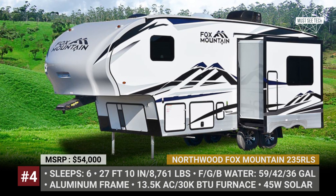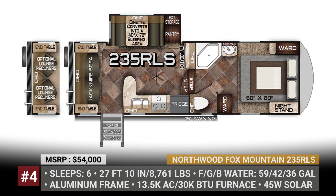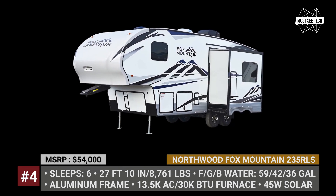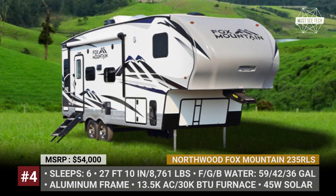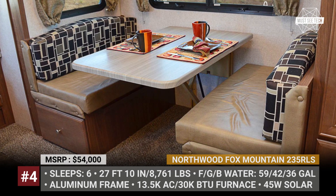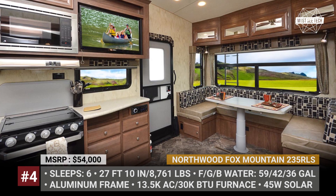Northwood Fox Mountain 235RLS. The only available floor plan for the Fox Mountain line is the 235RLS, with 27 feet in length and a dry axle weight of 6,831 pounds. This Northwood rides on a fully welded off-road chassis, has thick wall aluminum frame construction, all-season high-density black foam insulation and laminated multi-layered substrate walls. All compartments were fully winterized, inside and outside lighting is all LED. The full walk-on roof houses a 13.5K BTU roof air and a 45W solar panel.